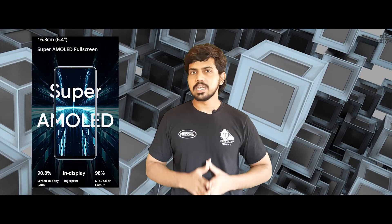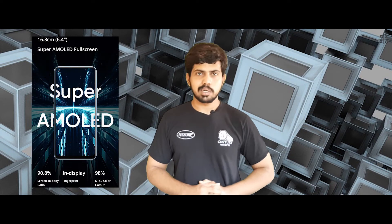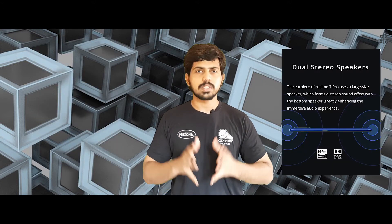It has a Realme sound setup. Moving on to the Realme 7 Pro, it is a very capable mobile. It features a 6.4-inch Full HD+ Super AMOLED full-screen display with dual stereo speakers and Dolby Atmos support.